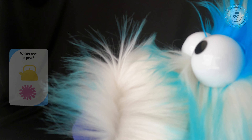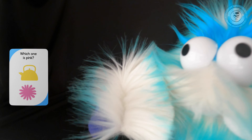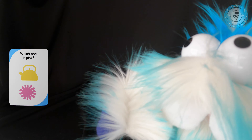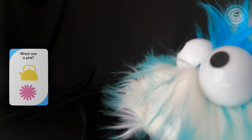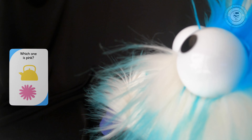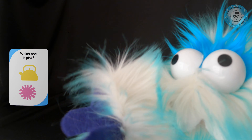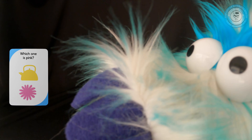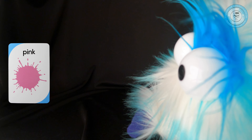All right, let's look at the next card. Which one is pink? How many girls like pink — like a pink dress? Or a pink tie for guys? Which one's pink? It is the bottom one — it's like a pink flower. Let's flip the card and look at that word: pink.